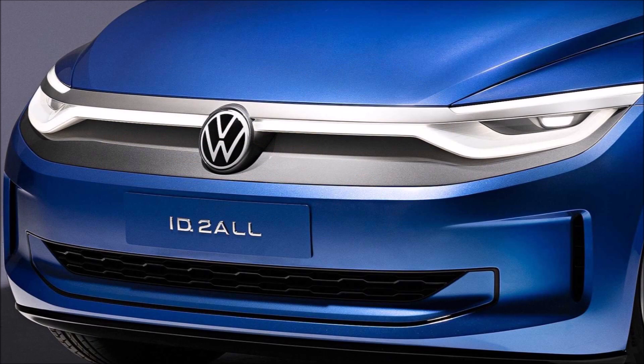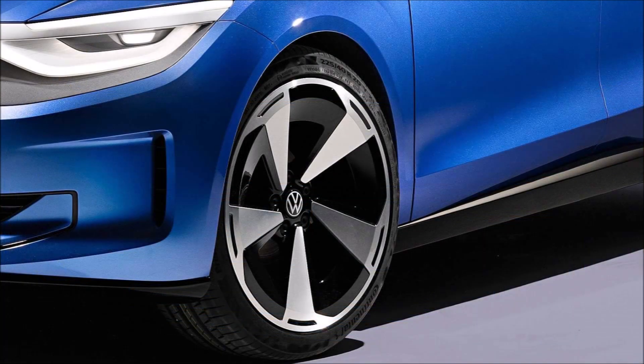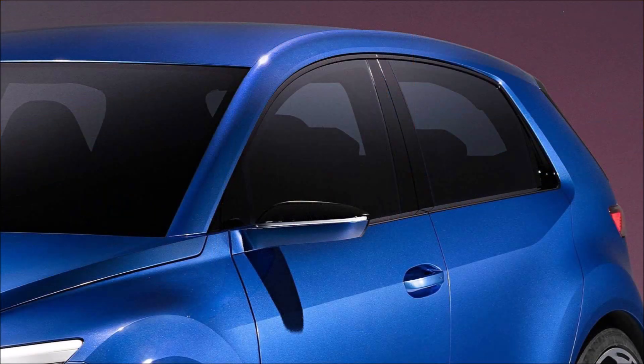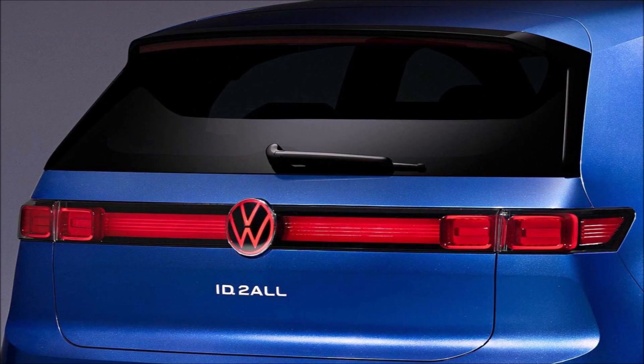The production version of the ID2all is one of 10 new EVs the automaker plans on launching by 2026. Volkswagen says the ID2all will be as spacious as the Golf but as affordable as the Polo, riding on the latest evolutionary MEB Entry platform, which will allow it to become the first ID model with front-wheel drive.